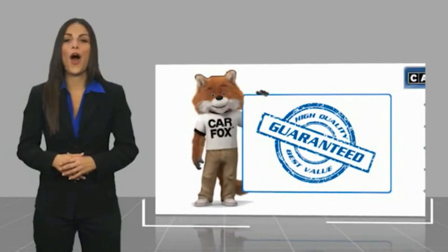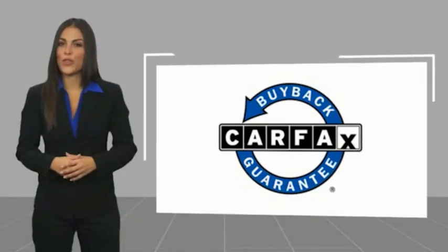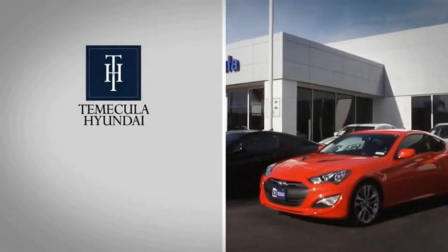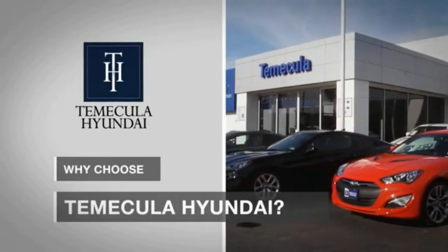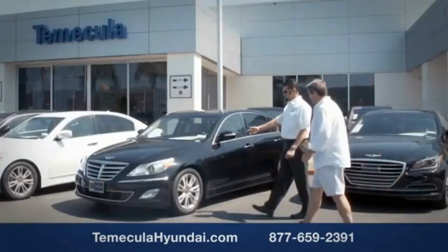Be sure to find a complimentary copy of this report online or contact the dealership. This vehicle qualifies for the CarFax Buyback Guarantee. Why choose Temecula Hyundai? It's simple — experience. Buying a car is a big financial decision, and knowing you're working with a team you can trust is important.